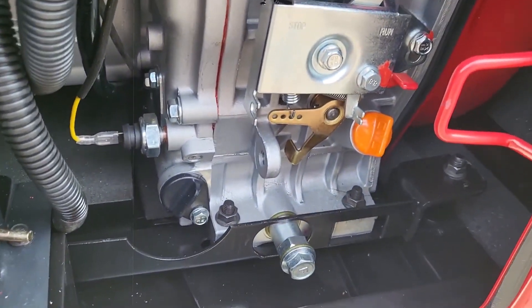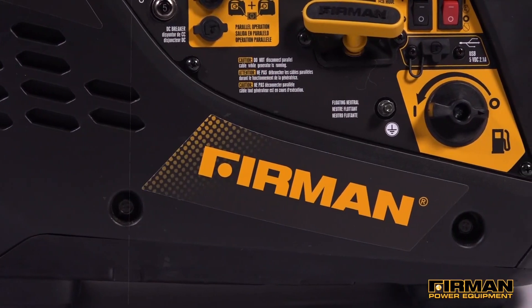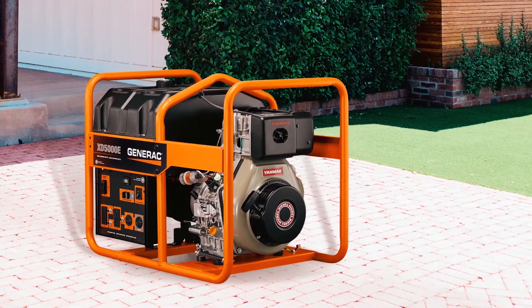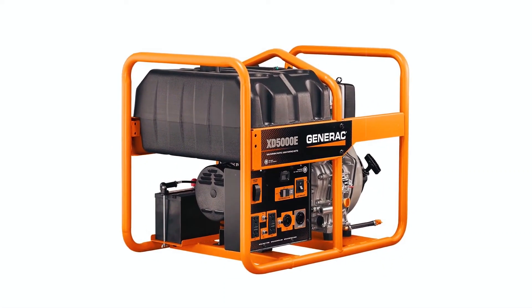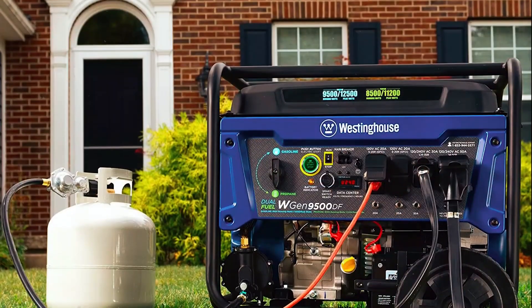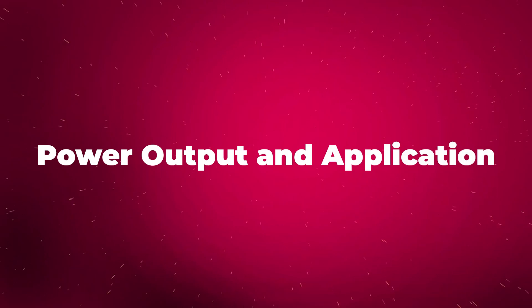A well-maintained diesel engine can last upwards of 10,000 hours, whereas gasoline engines may need repairs or replacements after just 2,000 to 3,000 hours. So if you plan to run your generator frequently or for extended periods, the diesel model is likely to be a better investment in the long run. It's all about finding the right balance between short-term affordability and long-term reliability.